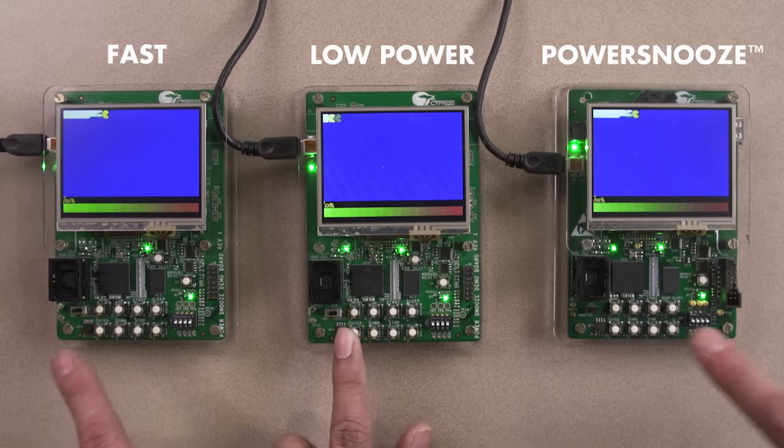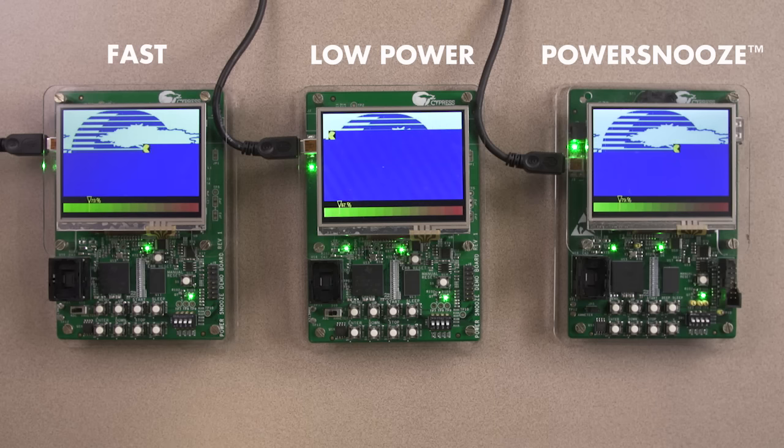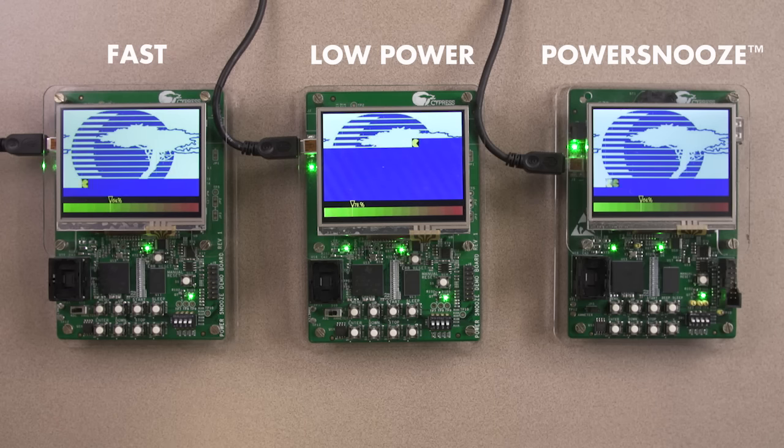As I launch the three applications at the same time, notice that the fast SRAM is quick in performing the memory transactions, while the low-power SRAM is much slower. However, the PowerSnoose SRAM equals the fast SRAM's transaction speed.